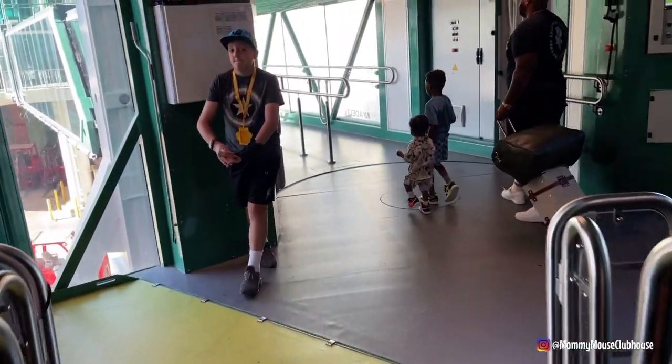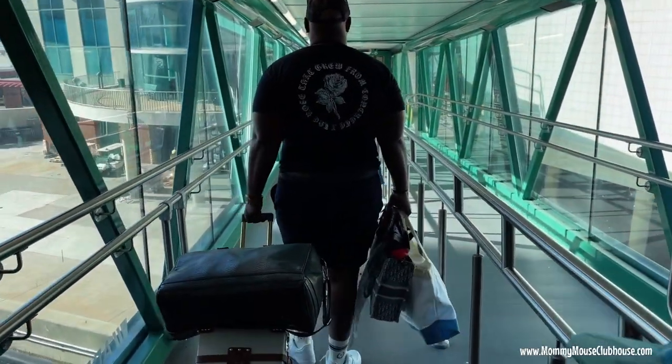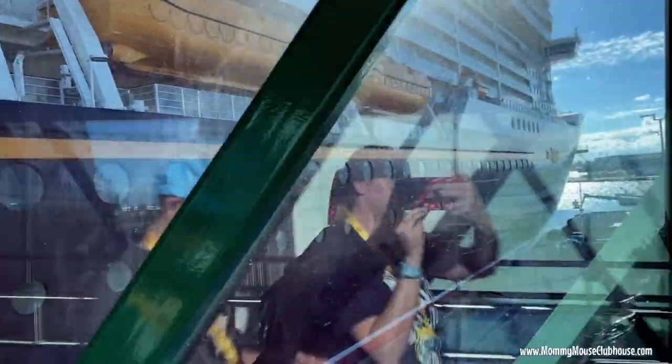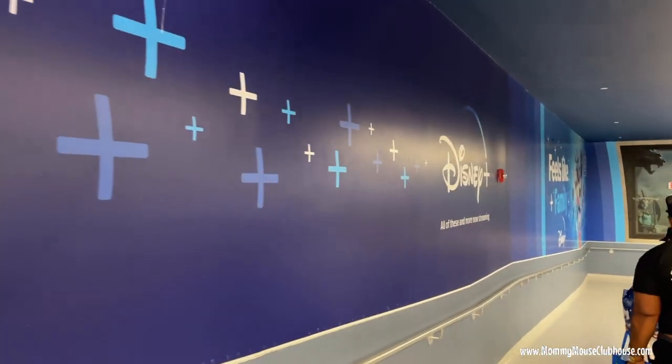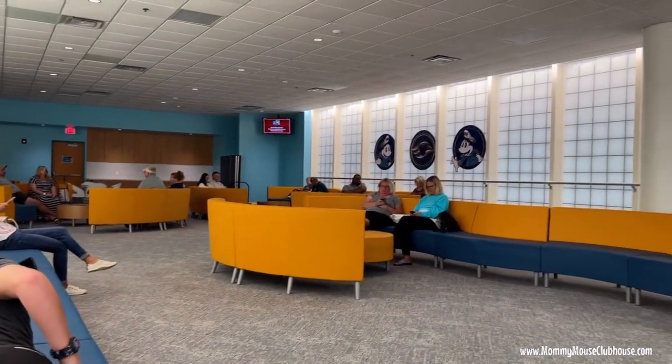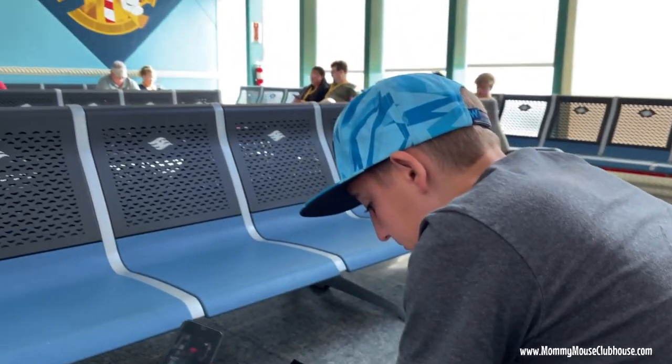We got separated from my husband and the rest of the back-to-back group and accidentally started following the wrong family and made a wrong turn, but we were able to catch up eventually. When we got off the ship we went down to customs and the luggage area, but we needed to be in the concierge lounge. We waited there for about 20 minutes, then were able to go back into the terminal to check in for the second cruise.